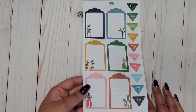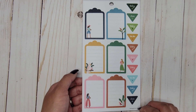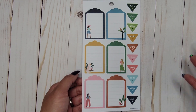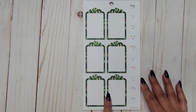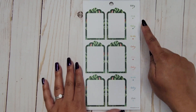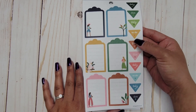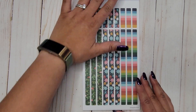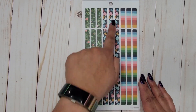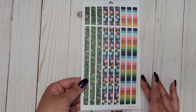We're getting that super fun scallop shape up top again — I love that! It looks like it alternates between 'today' and 'do.' Then more of those fun shapes and the same 'today' and 'do' options but as little white triangles.